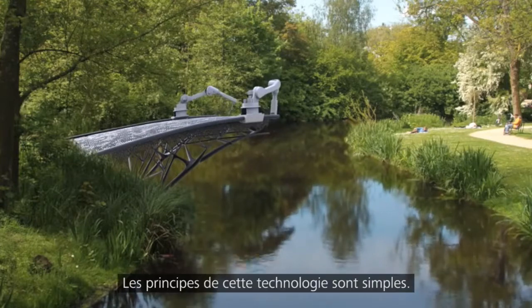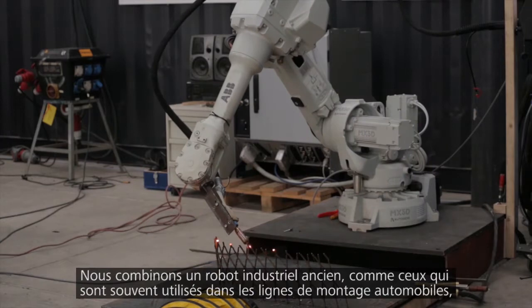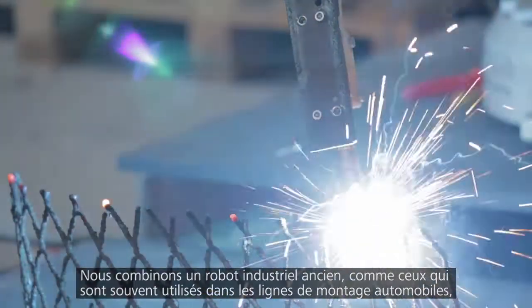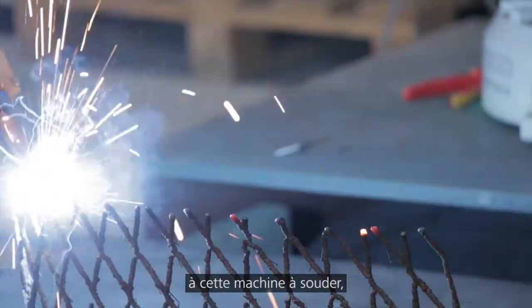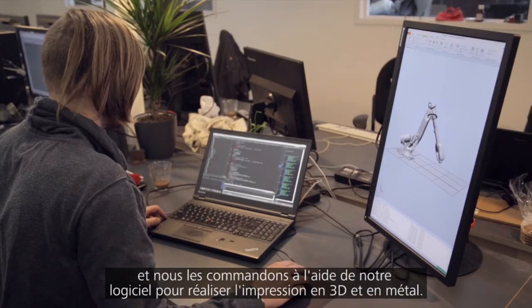The basics of the technology is pretty simple. It's an old industrial robot that are usually used for assembly lines in the car industry, which we combined with a welding machine and we control that with our own software to have it 3D print in metal.